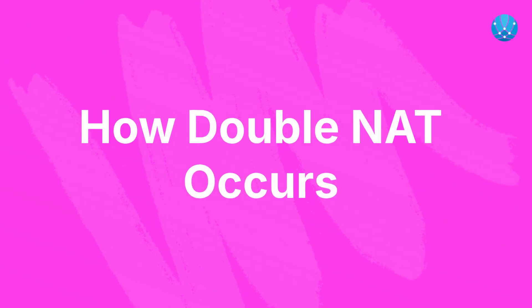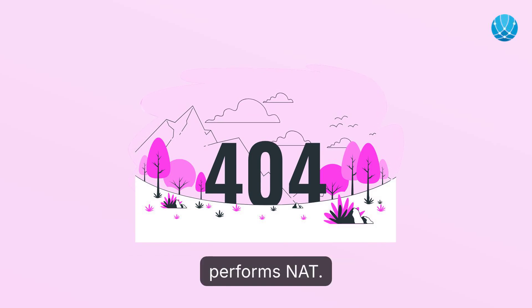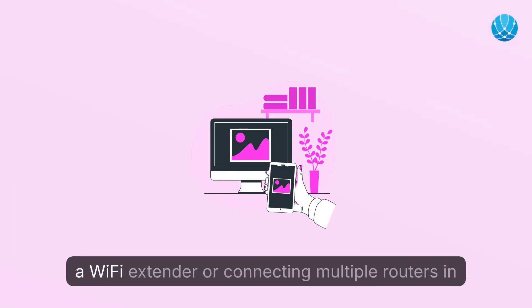How does double NAT occur? Double NAT often happens when users connect their router to an ISP-provided modem or gateway, which performs NAT. When a second router is added to this setup, it introduces another layer of NAT. Common scenarios include using an older router as a Wi-Fi extender or connecting multiple routers in sequence.